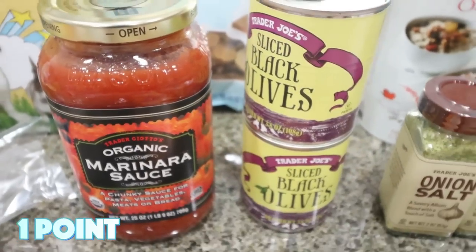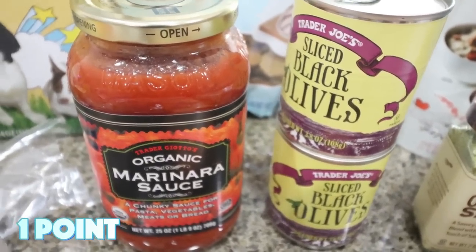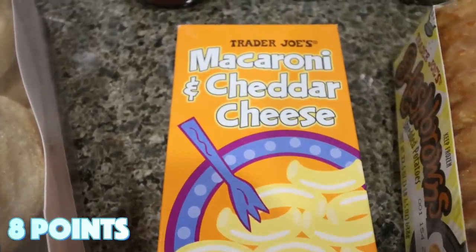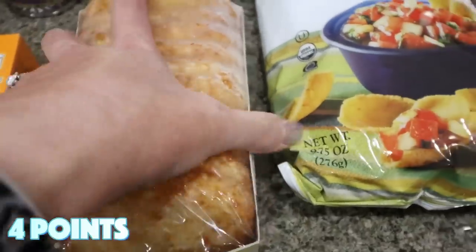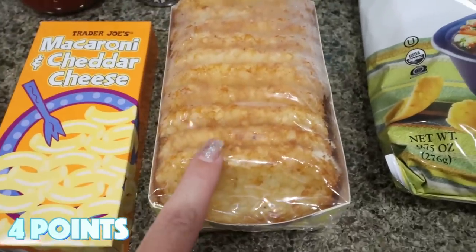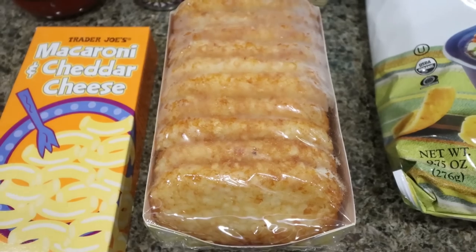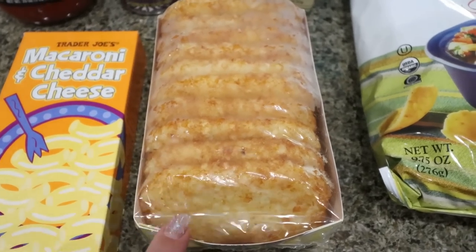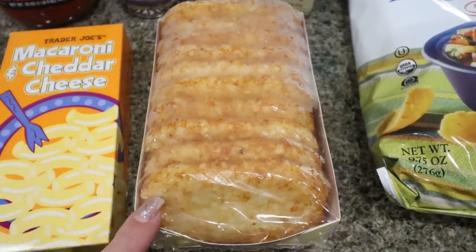I also picked up a couple cans of sliced black olives — we love to put those in tacos and spaghetti. A box of macaroni and cheese for Troy as a quick easy lunch. He loves the frozen hash browns from Trader Joe's too. I shared a trick where you can put these in your toaster and they come out nice and crispy, and I love to make avocado toast with them — add an avocado, some eggs, some cheese — such a good breakfast.